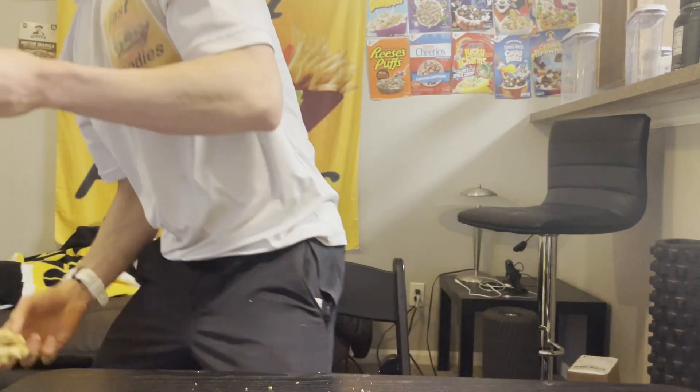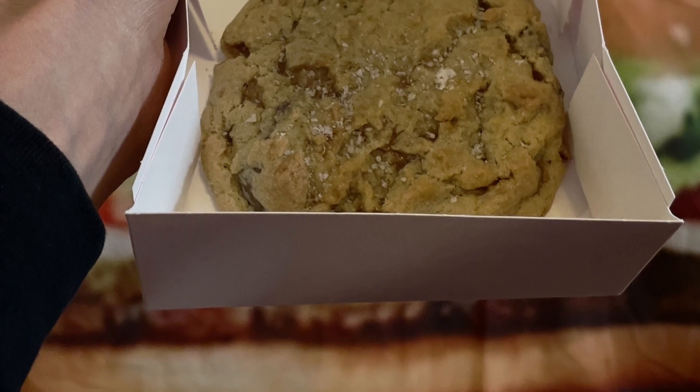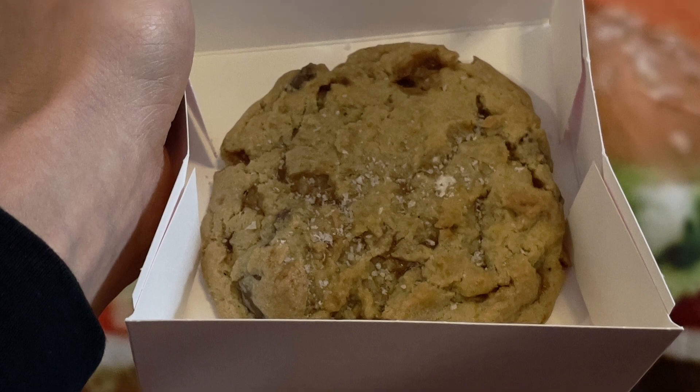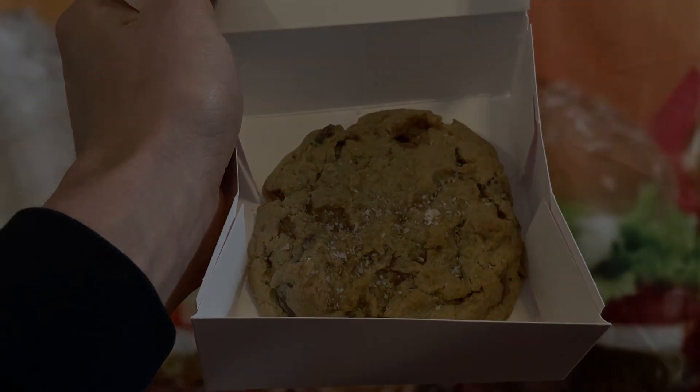Hope you guys enjoyed this review. Definitely head on over to Crumble and pick this up. If you want to see more Crumble Cookie and fast food snack reviews, make sure to hit that subscribe button. I'm going to go enjoy the rest of this cookie — I'll see you guys later. If you made it to the end of this video, hit that subscribe button, and for exclusive behind-the-scenes footage, head over to Instagram and follow the Fast Foodies at Fast Foodies Review.